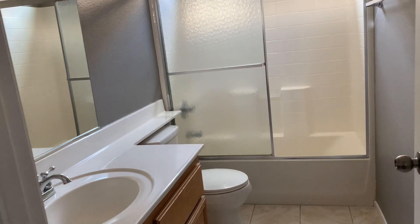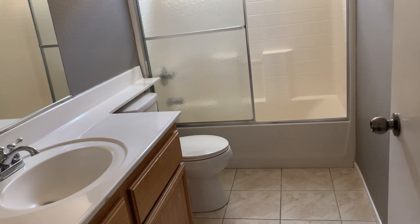We had the guy put in a pretty good pad on the carpet too, so it feels pretty good on your feet. Here's bathroom number two, which would be for bedrooms two and three to share.